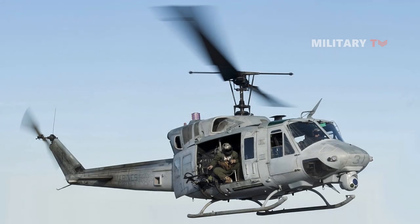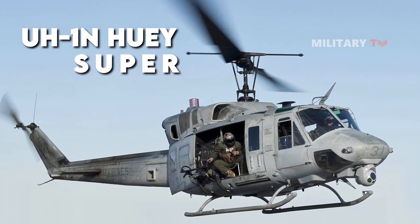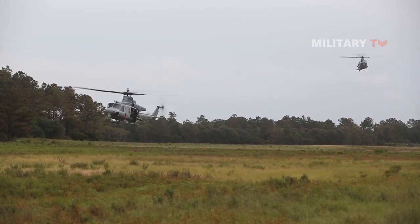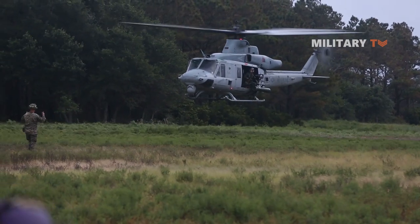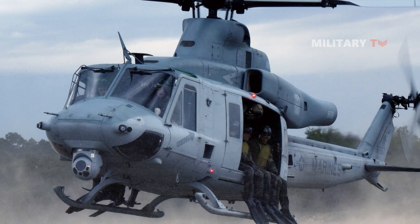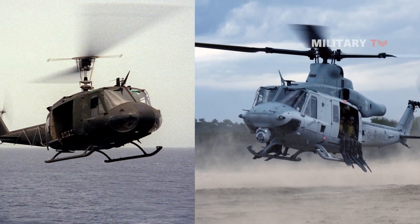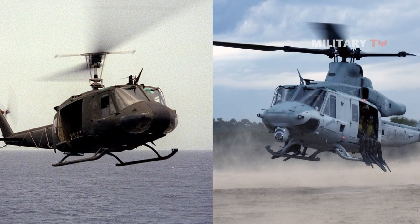This aircraft was intended to replace the UH-1N Huey, and is therefore also called the Super Huey. The Bell UH-1Y utility helicopter was designed to provide command and control as well as day and night assault support, even in adverse weather conditions. It incorporates cutting-edge technology and manufacturing techniques, making it the most significant upgrade to the H-1 helicopter ever made.